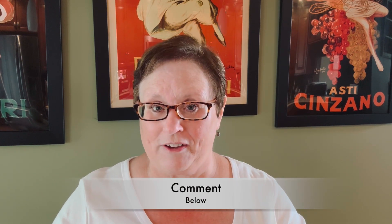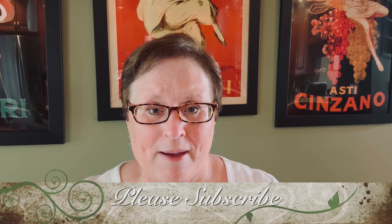Thanks so much for watching — I hope you got some ideas to make some salads for yourself. Let me know in the comments what your favorite is. If you liked the video, please give me a thumbs up, and if you're not already subscribed, I'd love for you to subscribe and hit that little bell. When you select 'all' you'll see every time I upload a new video. I hope you have a great day — take care, bye bye!